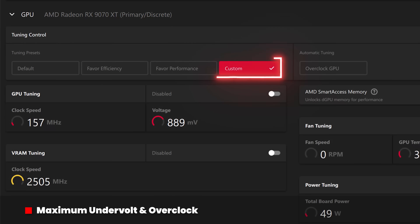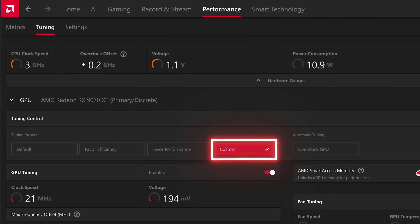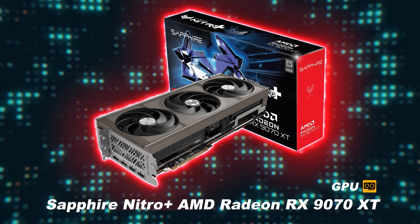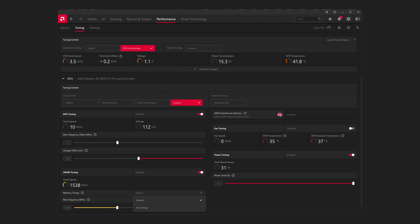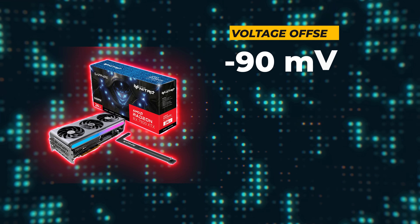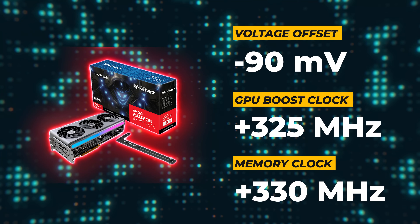To find the max overclock for each card, I used the custom option in Adrenaline — located under Tuning Presets for the 9070 XT, and under Manual Tuning for the 7900 XTX. For the Sapphire Nitro Plus 9070 XT, I was able to decrease the voltage offset by 100 millivolts and increase the memory clock by 160MHz. I also tested the Fast Timing option under Memory Timing, but although it slightly improved Speedway and Port Royal, Steel Nomad crashed, so it's not recommended. For the Sapphire Nitro Plus 7900 XTX, I decreased the voltage offset by 90 millivolts, increased the GPU boost clock by 325MHz, and increased the memory clock by 330MHz.